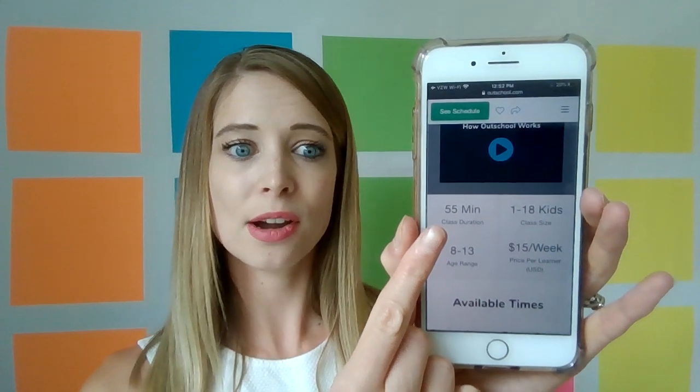His class is just shy of an hour. He maxes it out at 18 learners, so it could potentially be a very big class, and he charges $15 per class per learner. Omar told me that he usually makes between $2,500 and $4,000 a week on OutSchool because he has lots of these classes that he offers.